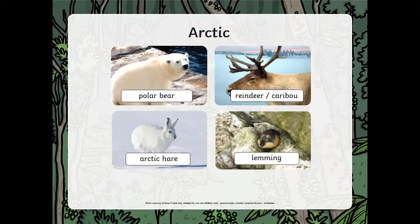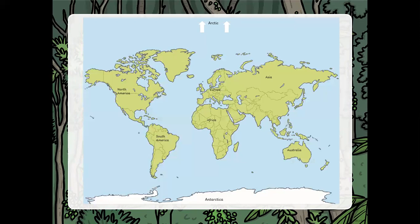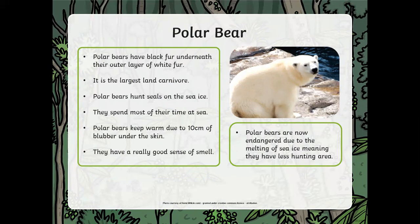Right at the top is the Arctic, where we find the polar bear. Polar bears have black fur underneath their outer layer of white fur. It is the largest land carnivore. Polar bears hunt seals on the sea ice and spend most of their time at sea. They keep warm thanks to 10 centimetres of blubber under their skin and have a really good sense of smell. Polar bears are in danger not because of hunting, but because of the ice melting due to global warming — which is why recycling and looking after our earth matters.